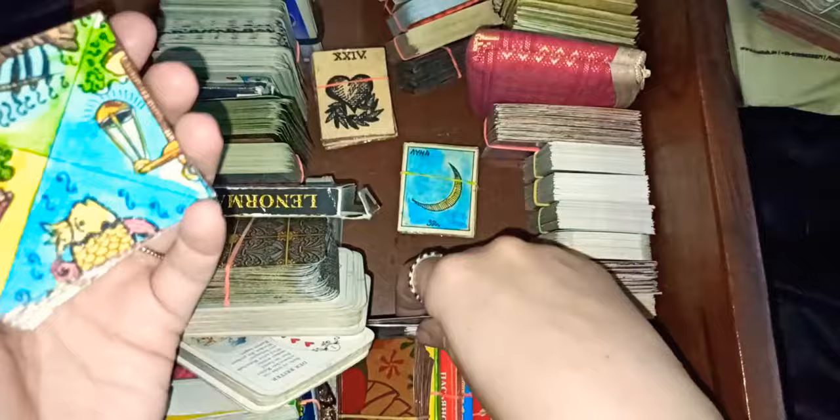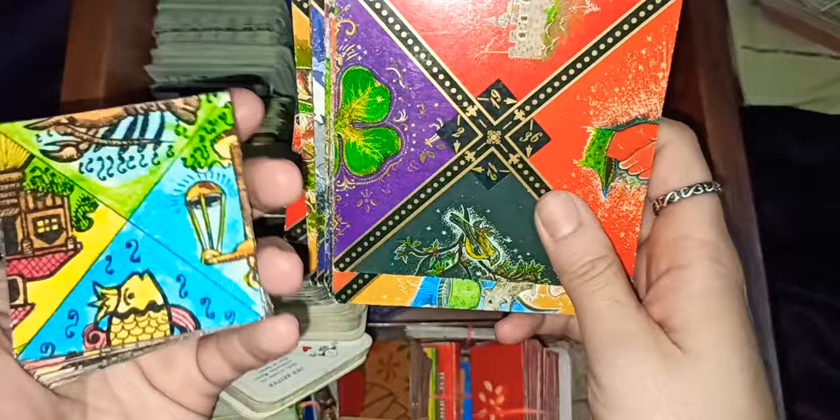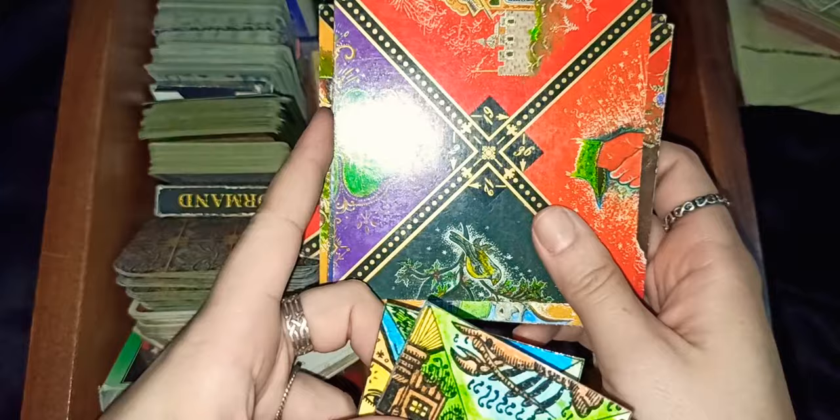These are the Russian fortune cards — 25 cards. And this is the same thing that I redrew by hand to create a smaller version, so I could use it on a table surface, because the original is very big and sometimes I have problems laying it out.